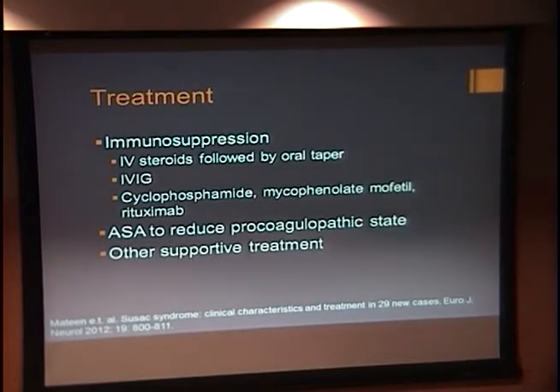Treatment has not been well established because this is so rare and there have not been any randomized controlled trials, but it is agreed that treatment will involve a combination of options: IV steroids followed by an oral taper, some will be treated with IVIG, and some papers discuss plasmapheresis. Immunomodulators like cyclophosphamide, mycophenolate mofetil, and rituximab have been used. Most clinicians will treat with aspirin to reduce the procoagulopathic state, and other supportive treatments like cochlear implants are typically used.